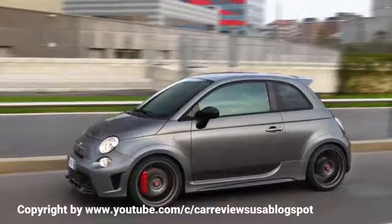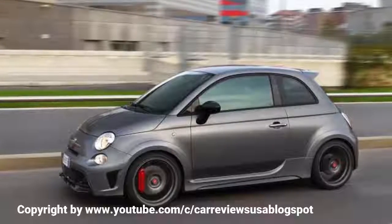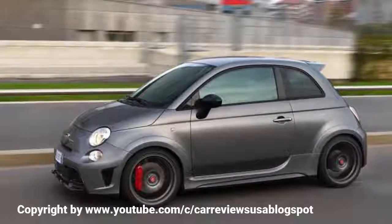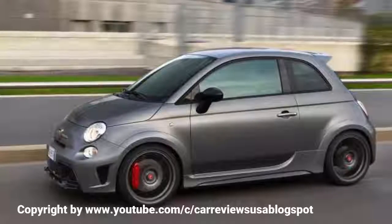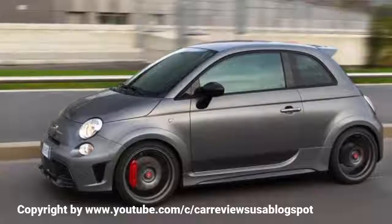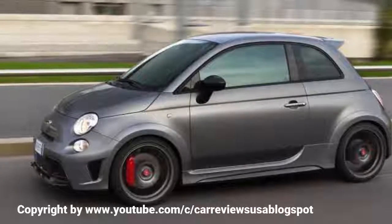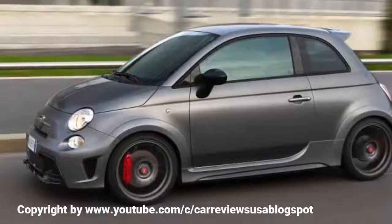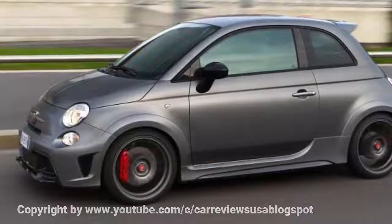Abarth 695 Biposto: Price £32,990. 0–62 mph: 5.9 seconds. Top speed: 143 mph. Engine: 1,368 cc turbocharged petrol. Power: 187 bhp at 5,500 rpm. Torque: 199 lb-ft at 3,000 rpm. Kerb weight: 997 kg. Gearbox: 5-speed dog-ring. Economy: 45.6 mpg. CO2: 145 g/km.